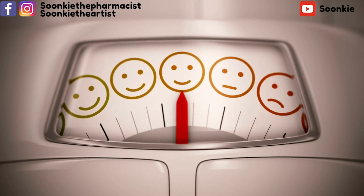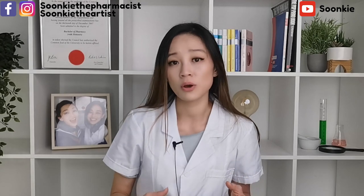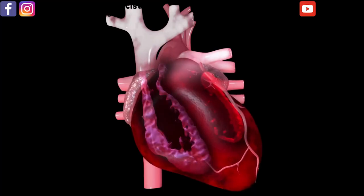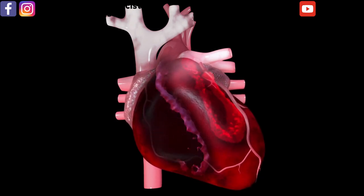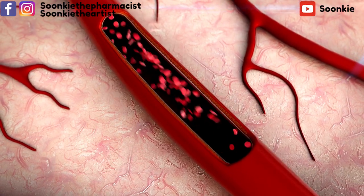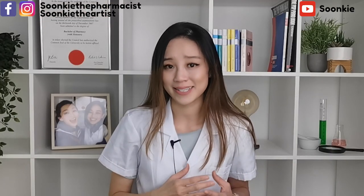Number three: lose weight. When you have high blood pressure, it makes it harder for the heart to pump blood throughout your body. So when you are overweight, this makes it even harder. By reducing weight, you can help reduce the burden on the heart to pump blood throughout the body, and this can reduce the risk of getting heart disease.